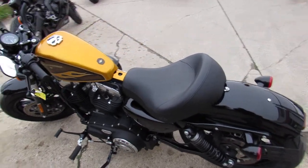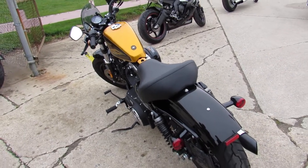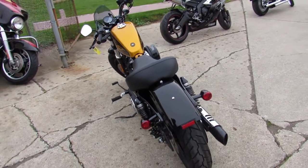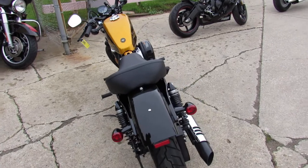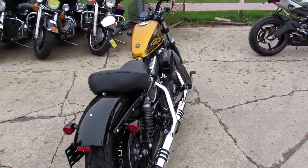It's in a hard-to-find color — Hard Candy Gold Flake is the name. When you see this bike in the sun, it really shines. The paint is perfect, no dents, no dings, no scratches. This is the one to have.